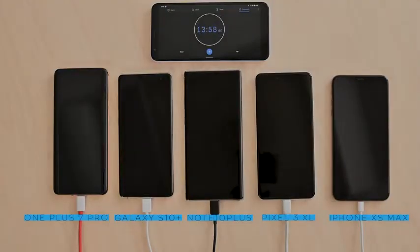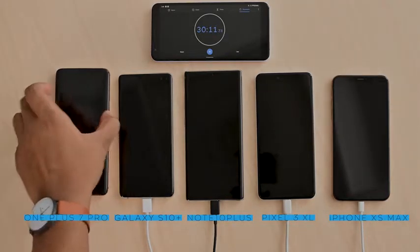The Galaxy S10 Plus is lagging behind, beaten by the Pixel 3 XL, and of course in last place unsurprisingly is the iPhone XS Max with a disappointing 6%. As we head over to the 30-minute mark, just wanted to point out that fast charging typically gives you a burst of speed at the beginning when your phone is empty, and that speed sort of tapers off towards the end.